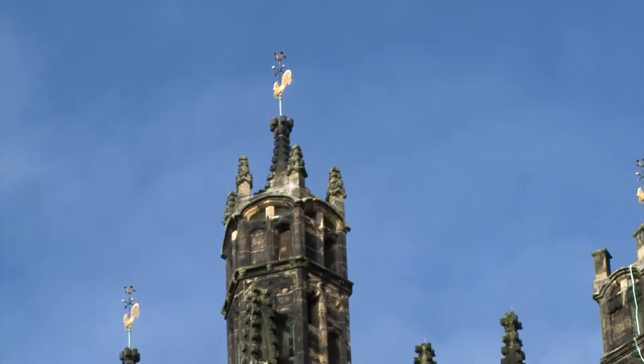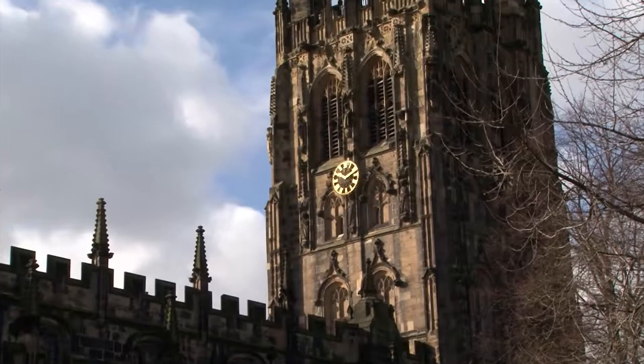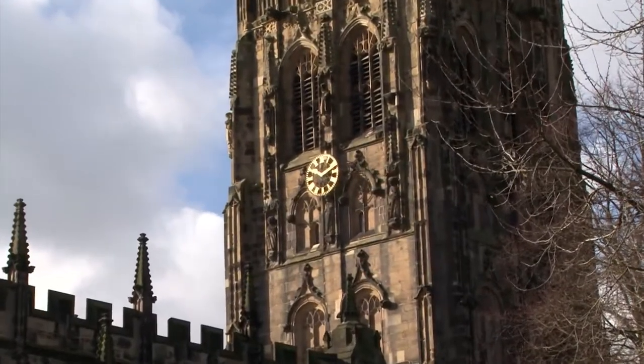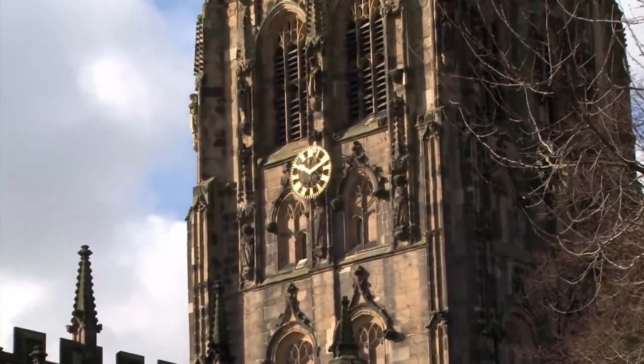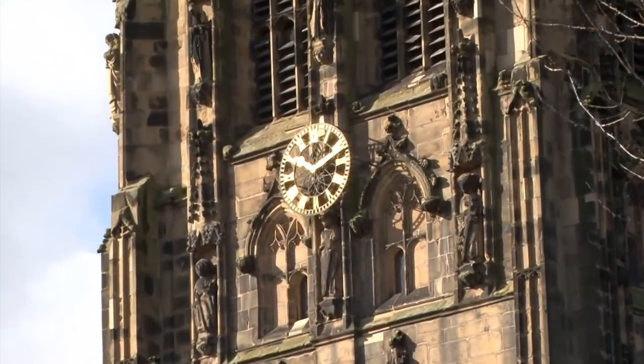The top of the tower is spiked with four different height turrets. The tower is comprised of five levels and each one is enriched with equally detailed carvings of human and animal statues.